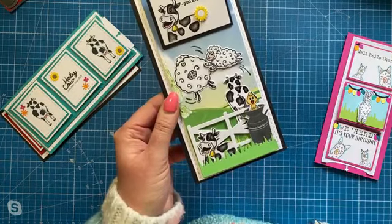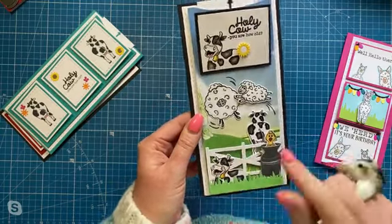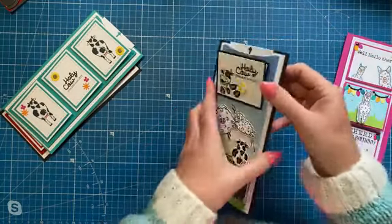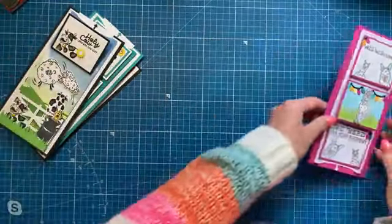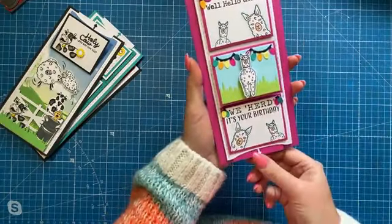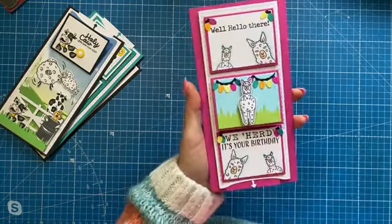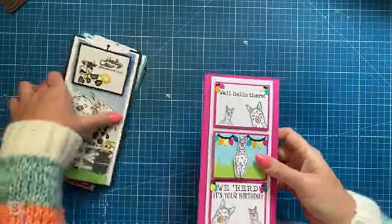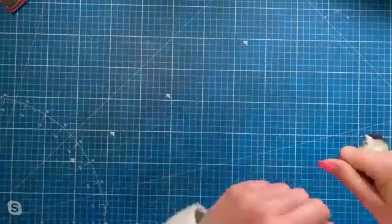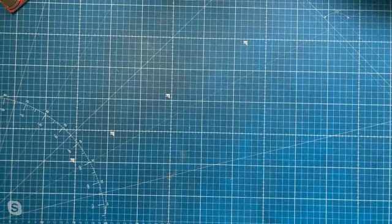You can see the little chick coming out of the milk churn and the gate and the grass. That's using one of the papers from the farmyard one. 'Holy cow you're how old? Hope you have an utterly awesome day.' And then Gemma's done this one here as a single with all three panels but only one flipped. 'Well hello there, we heard it's your birthday,' and there's the llama. She's used the little lights from the Papercraft Society. And now my dog has just decided he wants attention. I've got work to do. So the first sample - we'll do the 5x7.